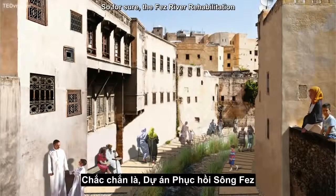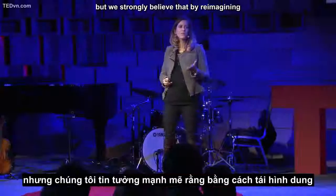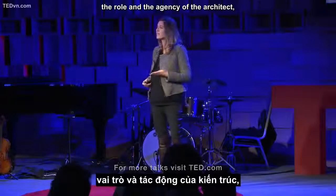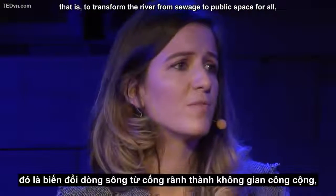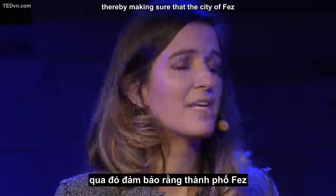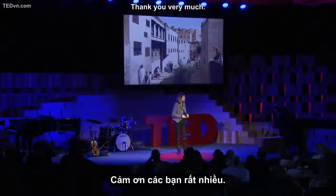The Fez River rehabilitation will keep on changing and adapting to the social and political landscape of the city. But we strongly believe that by reimagining the role and agency of the architect, we have set the core idea of the project into motion: to transform the river from sewage to public space for all, thereby making sure that the city of Fez would remain a living city for its inhabitants, rather than a mummified heritage. Thank you very much.